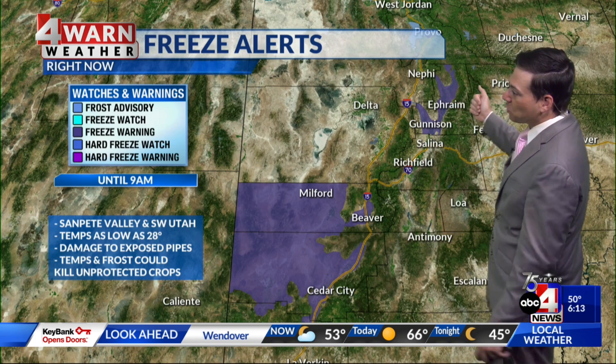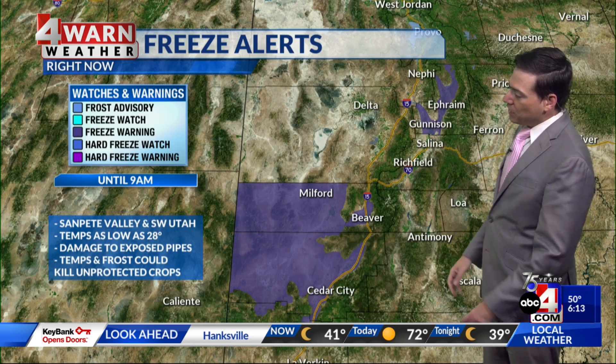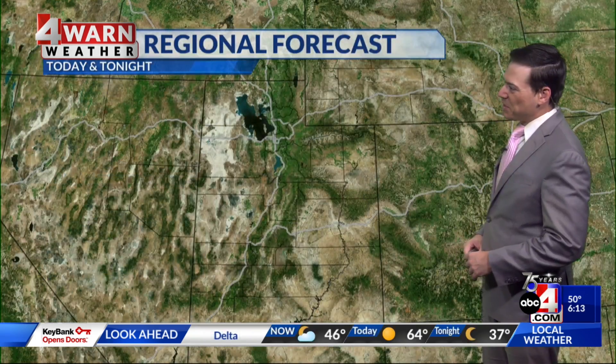For portions of southwestern Utah and through the Sanpete Valley in central Utah, we do have a freeze warning currently in place through 9 o'clock. Over the next hour or so before sunrise, we could see some spots drop as low as 28 degrees. So if you're waking up in portions of Beaver County, Iron County, and the Sanpete Valley, you definitely might want the jacket as you head out the door this morning.